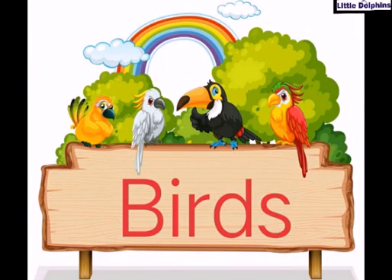Hello little viewers, today we are going to learn bird's names. Kids, birds have wings to fly. Come on, let us start.